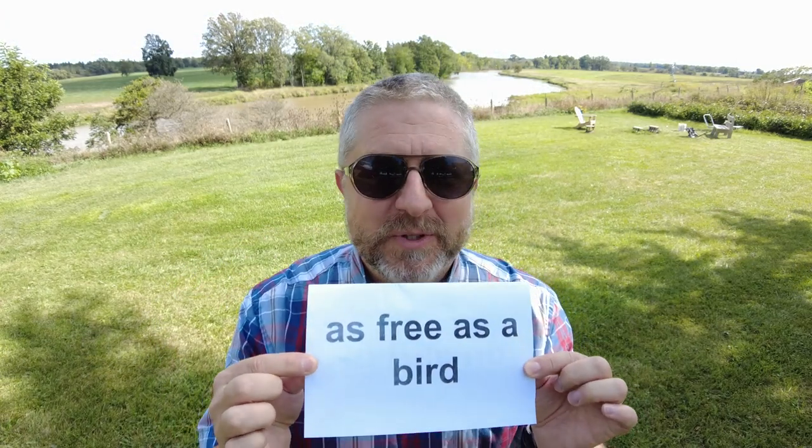Tuesday though is the day that school starts, so I'll be back at work. If you think about the school year in Canada, at the end of the month of June when the school year ends, I'm also as free as a bird — but that's going to end quickly in just a couple of days.